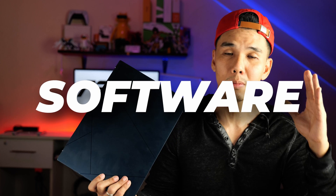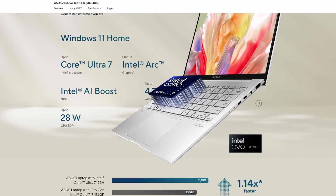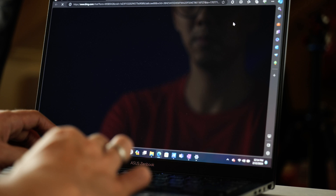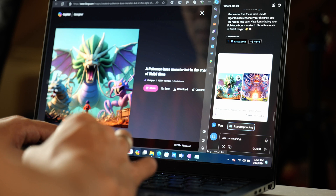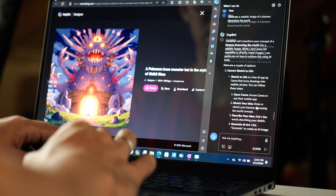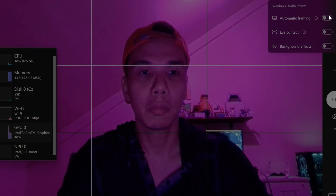Being a Windows machine, the new thing this year is AI. If you belong to that niche group of people that do take advantage of an NPU, I'd like to hear from you in the comments. Do you use LLMs? Do you train your own AI model? Do you use generative imaging software like Stable Diffusion?